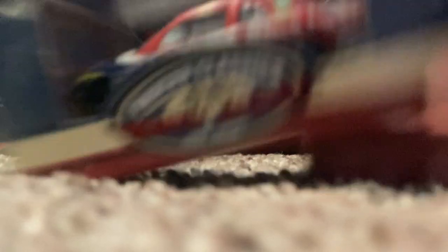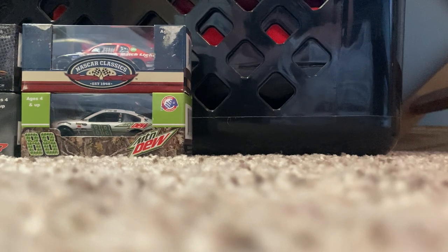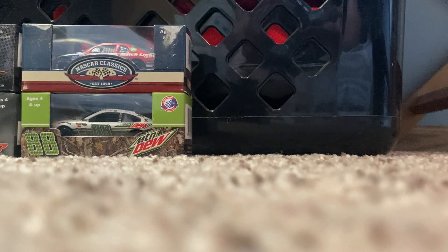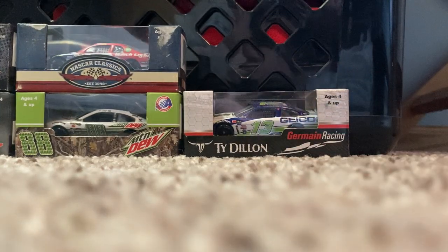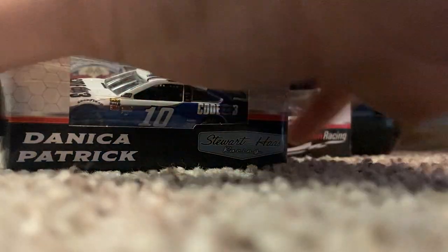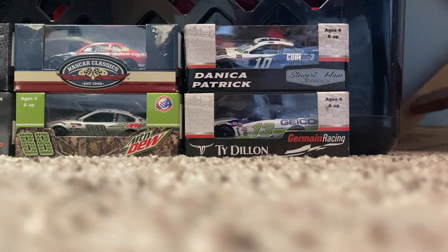Here we've got Jimmie Johnson's 1998 Busch Series car — Robert Pressley did run this car as well, but Jimmie Johnson also ran it for a couple of races as a precursor before going to the #92 team. Then 2017 Ty Dillon Geico Chevrolet — really cool, I only had the throwback so it's nice to pick up the actual primary. And here we have 2017 Danica Patrick Code 3 Associates — more Danica Patrick diecast that just get cheaper and cheaper by the dozen.